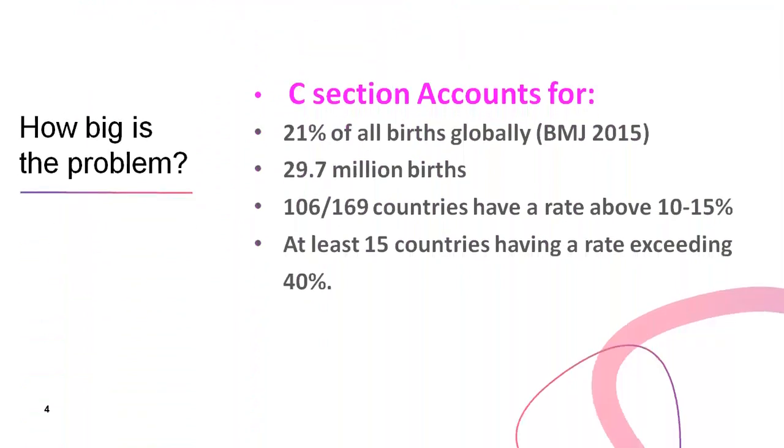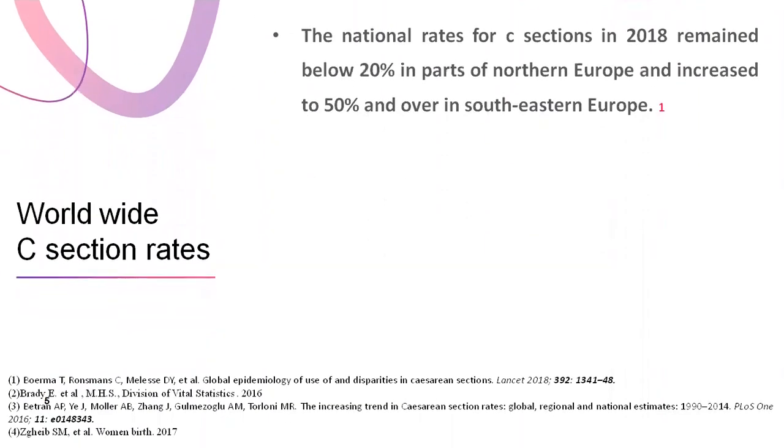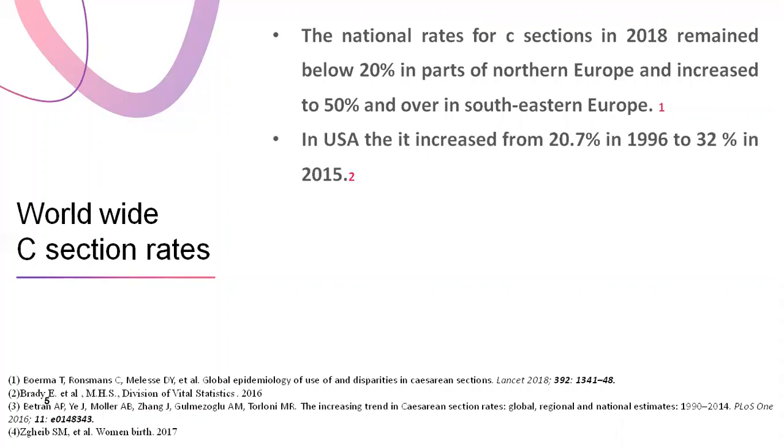What is the rate of C-section and why it is increasing? C-section accounts for 21% of all births globally, according to the British Medical Journal in 2015. About 29.7 million births are by C-section. 106 out of 169 countries have a rate above 10–15%, and at least 15 countries have a rate exceeding 40%. National rates in 2018 remained below 20% in parts of Northern Europe and increased to 50% and over in South-Eastern Europe. In the USA, it has increased from 20.7% in 1996 to 32% in 2015.